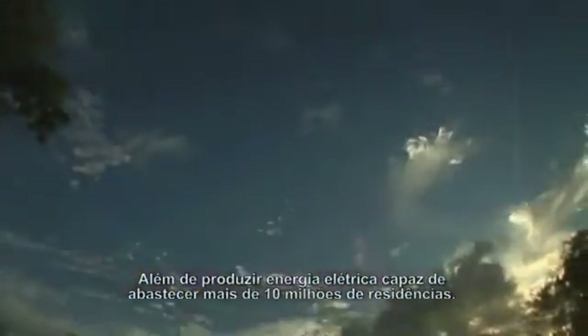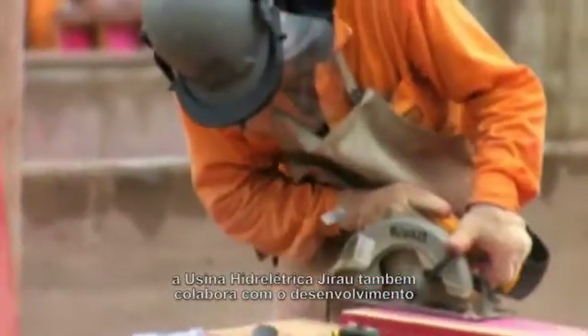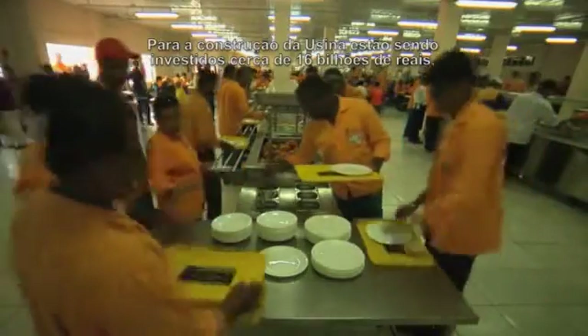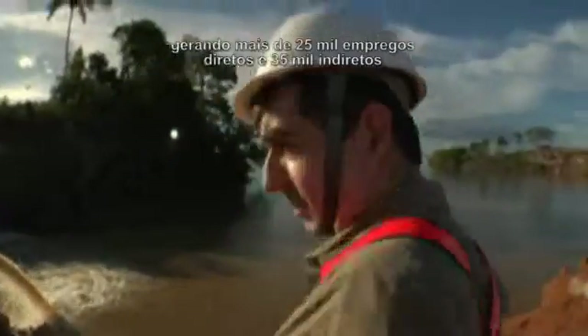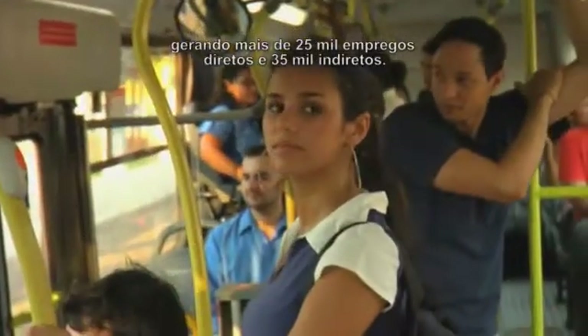Besides producing enough electricity to supply more than 10 million homes, the Jirau hydroelectric plant also fuels the socio-economic development of Rondônia and of Brazil. 16 billion reais are being invested in building the plant, creating more than 25,000 direct jobs and 35,000 indirect ones, and better yet, much of the workforce will be local.